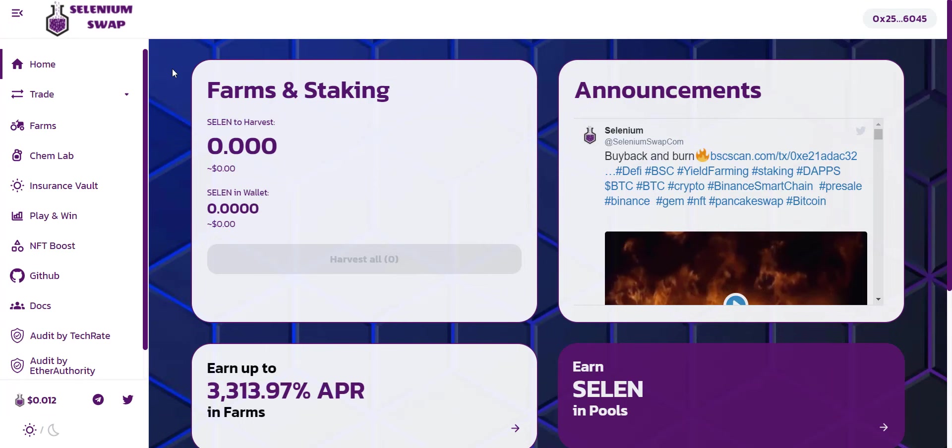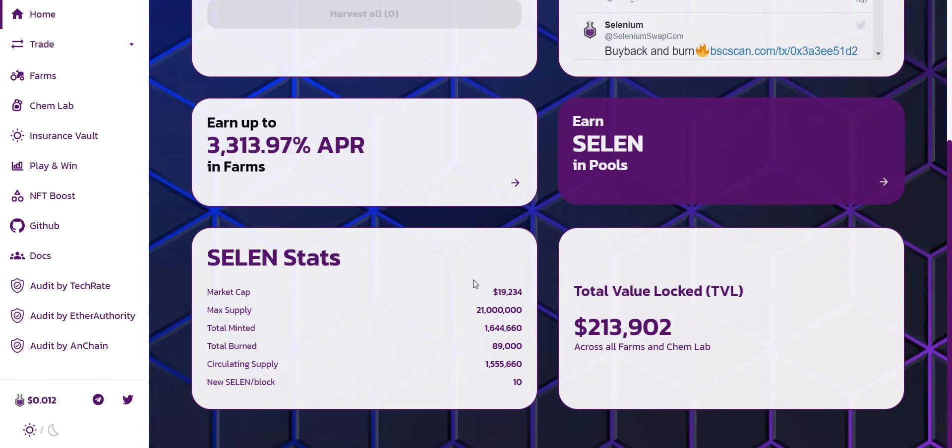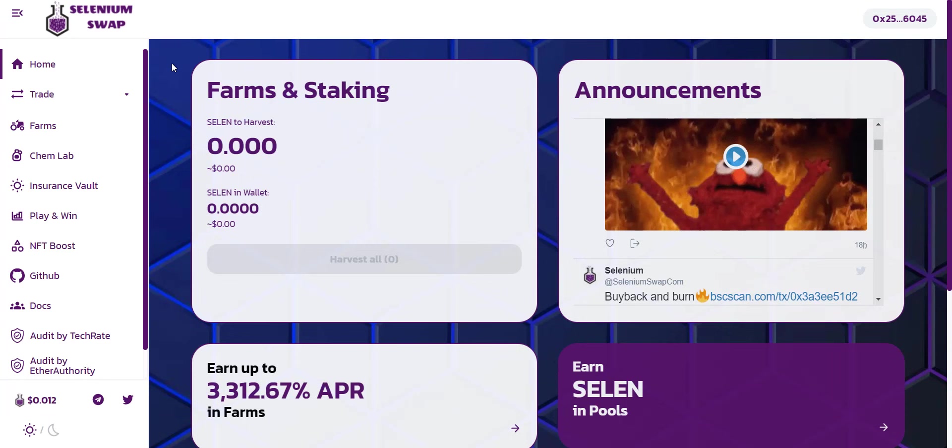Now let's check how you can buy the token and do staking and farming. On the platform you will see your available SELEN balance and SELEN available to harvest. From here you can check the latest announcements and see the stats of the project. Total SELEN supply is 21 million, total SELEN minted so far is more than 1.6 million, total burn tokens are 89,000, market cap is around $20,000, new SELEN per block is 10, and total value locked is more than $213,000. You also get options like Trade, Farms, Chem Lab, Insurance Vault, and more.